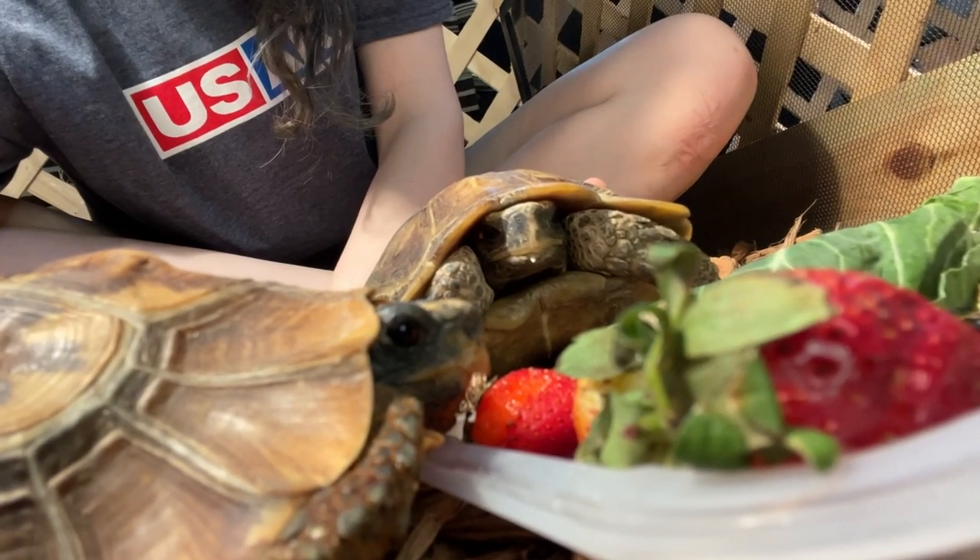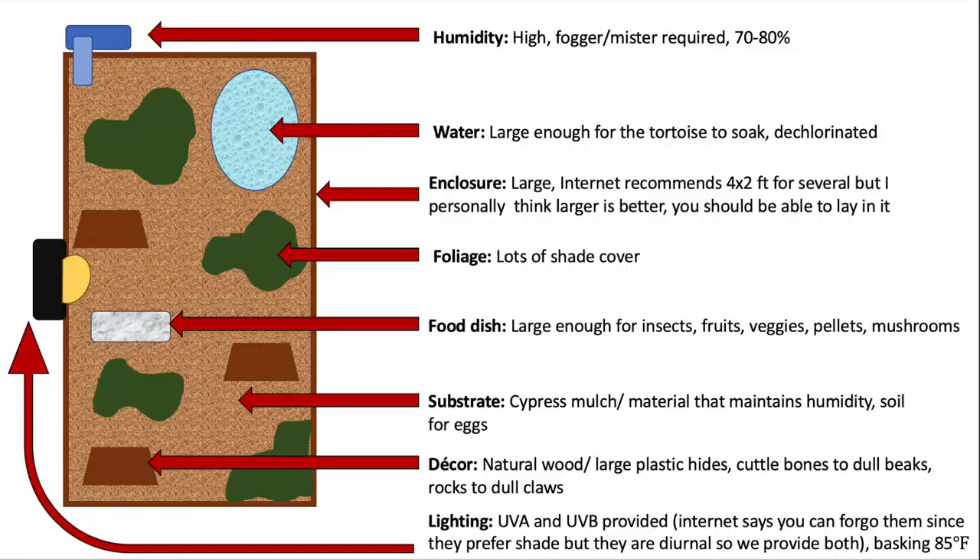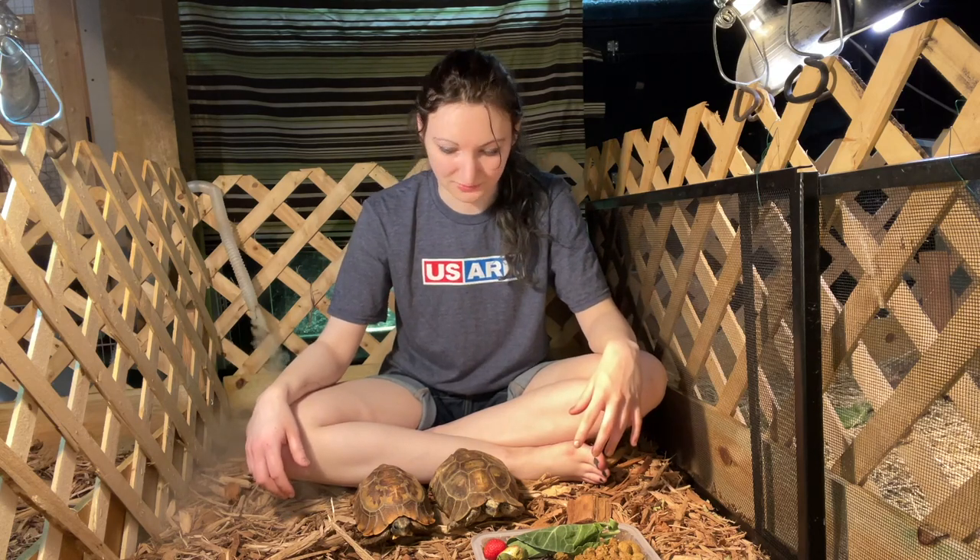Luckily we have a male and female pair, because males are highly territorial and will try to kill each other. So we kind of lucked out with our random pairing of a parking lot tortoise and a show tortoise. We had to build a pretty big enclosure for them because they're a decent sized tortoise — they only get around 11 inches, which is not huge but not tiny either. So I could easily spread out and have plenty of room to move around; they could just crawl over me if I wanted.